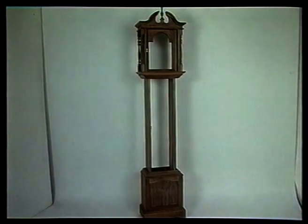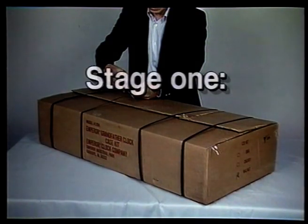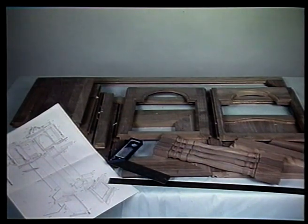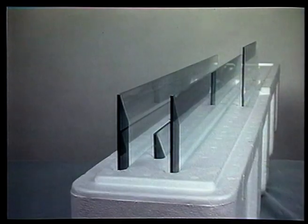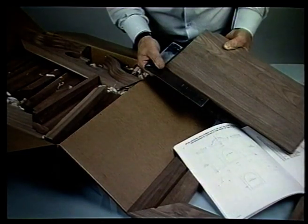By following through these simple stages, you will find the whole procedure very rewarding and absolutely straightforward. We will take the Newport 120 as our example. Stage one: check that all parts are present and correct. Every care is taken to ensure that your Emperor clock kit contains all the right parts and that every part is machined to exacting standards. Our specially designed packaging ensures that all parts arrive undamaged; however, we do suggest that you check your kit on receipt.